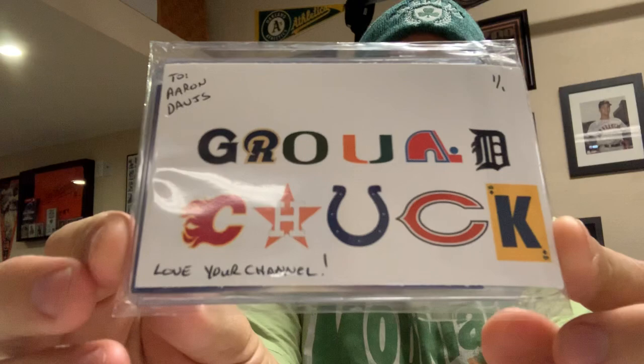Mark, Kyle, thank you guys so much. And then kind of just a side note — this is going to be going out to Aaron Davis. This is from Ground Chuck. So we just got to figure out where to send that to, and when I do, that'll be going to Aaron Davis.